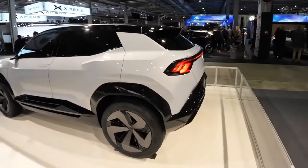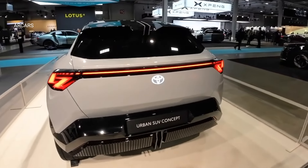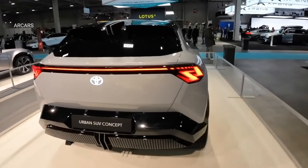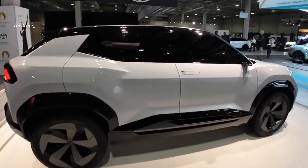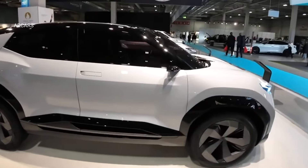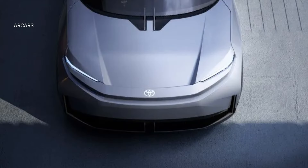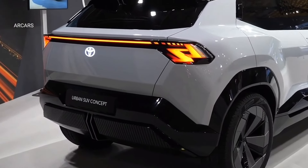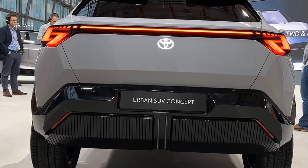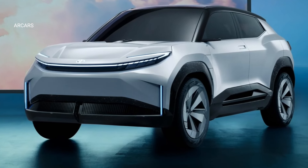It includes modern features such as a digital instrument panel, touchscreen multimedia system, wireless charging unit, and air conditioning controls. The Urban SUV is the most compact and accessible of Toyota's six fully electric product range. In Europe, until 2026, this vehicle will be positioned in the B-SUV segment, estimated to be one of the largest electric vehicle markets in Europe. The Urban SUV has a length of 4,300 mm, a width of 1,820 mm, and a height of 1,620 mm.